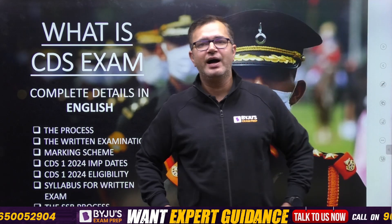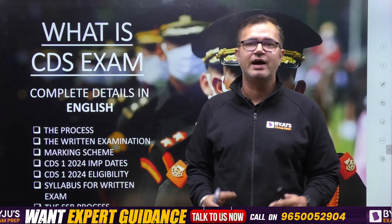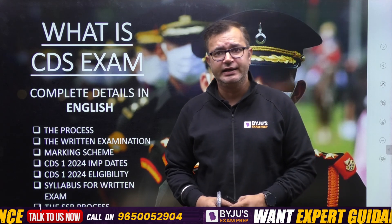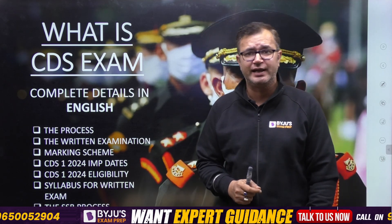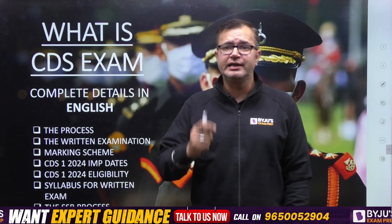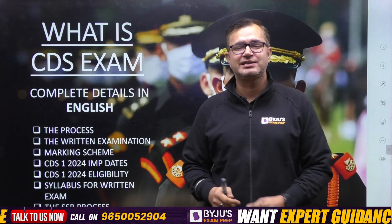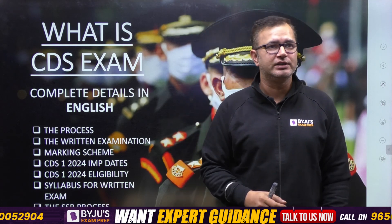Hello everyone, Jai Hind and welcome to the platform IJOT Exam Prep, the most comprehensive preparation app for all exams. My name is Bhavar Singh Suray, MXND 115 course, and I welcome you all on this platform. This special video is for those students who are preparing but could not find study material only in English. So in this video, I'll be covering all the details in English.